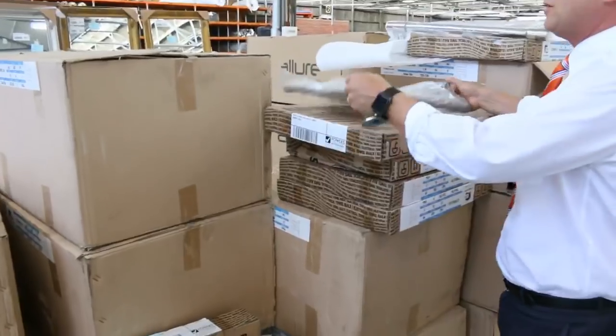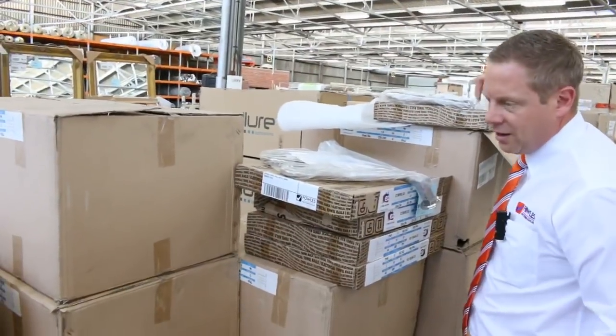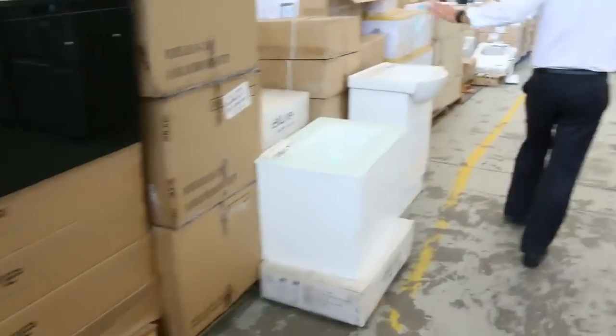Got a couple of heated towel rails left. I think we had 1,000 come in — all different shapes and sizes of heated towel rails. The last of them are there. They'll be sort of $20 each, so a good little buy for someone on those ones.